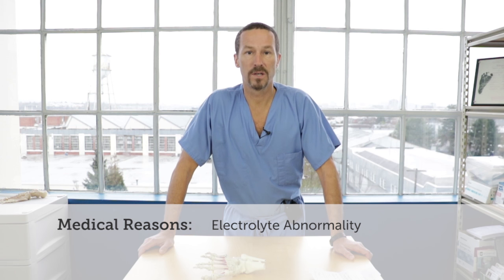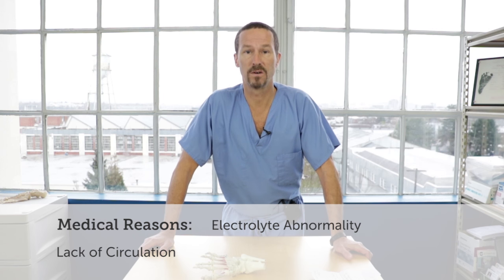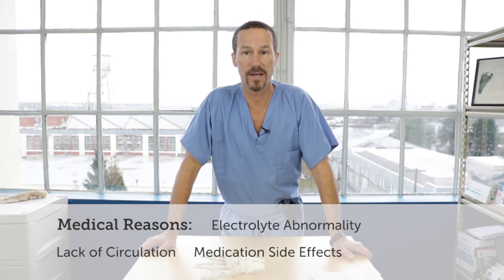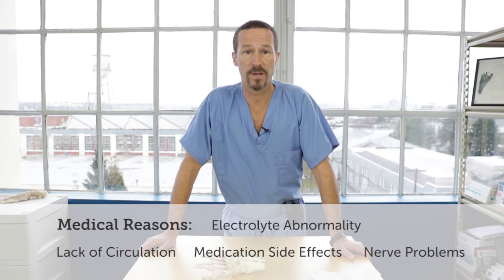Certainly people can also get a lack of circulation which can cause cramping, particularly in the calf muscles, and this is known as intermittent claudication. If you happen to take different medicines like statin medication for your cholesterol, you may be getting cramping from your medication. And certainly there are various types of nerve problems that people will develop that can cause cramping.